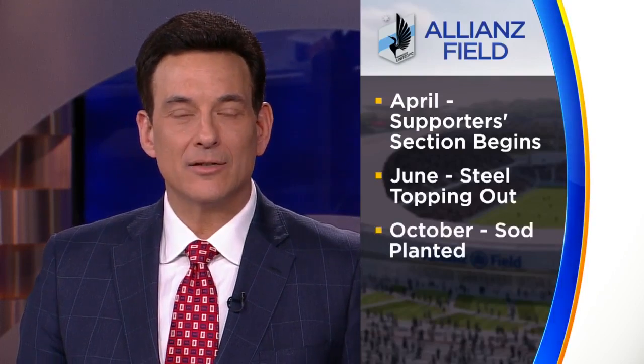It's really coming along and there are some big milestones ahead. On April 28th, the supporter section of the south end will begin. They'll be topping out that steel frame in June. And the sod should be here — nice and green, delivered and planted in October. Bring it on!